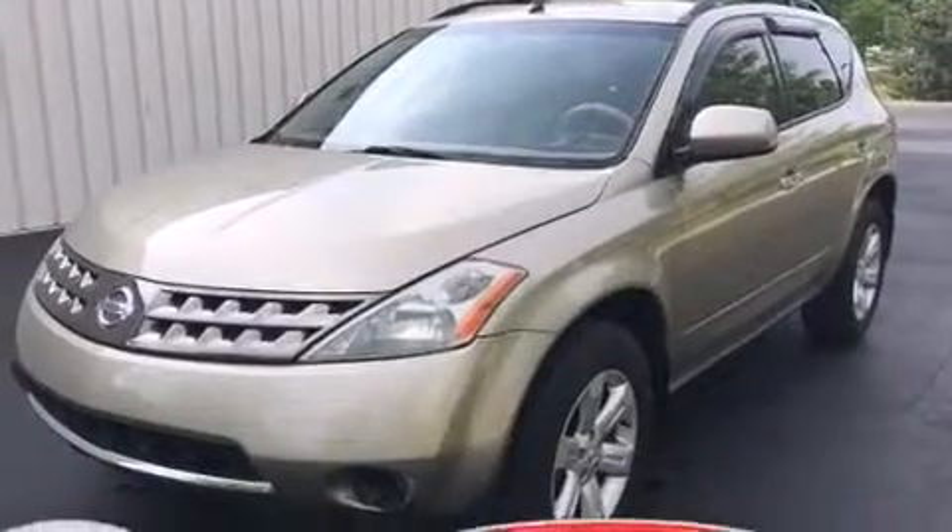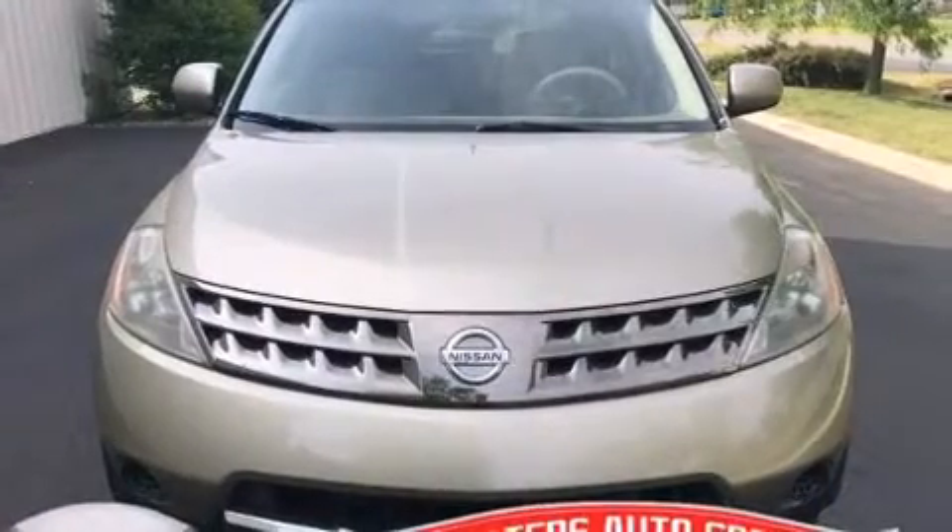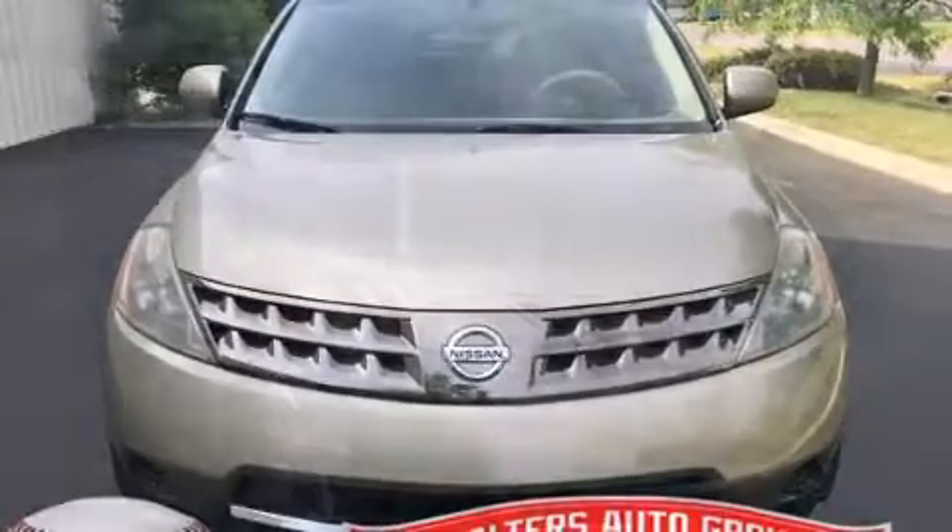Step into the 2006 Nissan Murano. Smooth gear shifts are achieved thanks to the 3.5-liter six-cylinder engine, providing a spirited yet composed ride and drive.